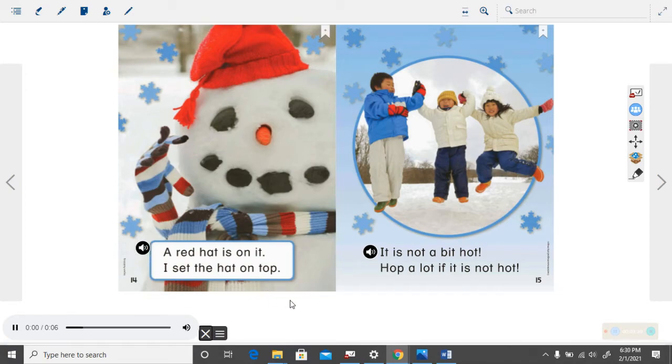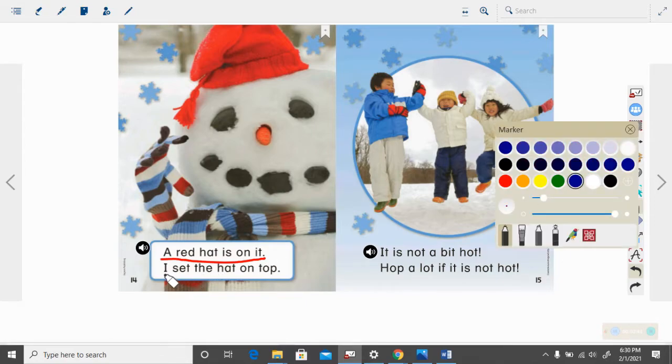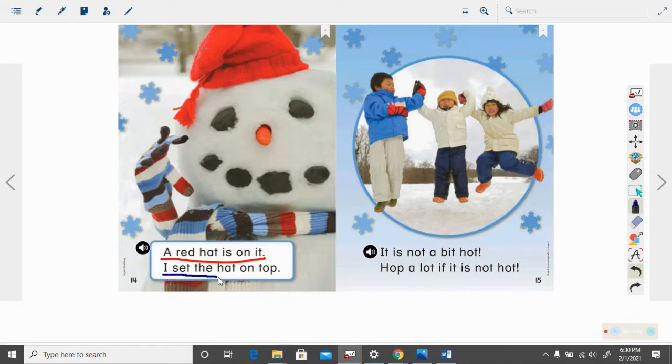A red hat is on it. I set the hat on top. Capital letter — we go to the period. That's one sentence. Here's a capital I — we go to the period. There are two sentences there.